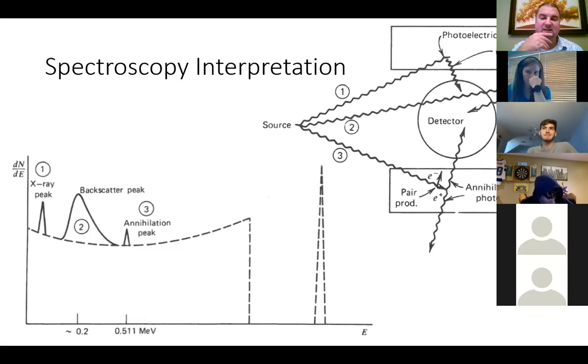The backscatter peak appears somewhere around 0.2 MeV depending on your gamma ray energy. The annihilation peak is around 0.511 MeV. The x-ray peak depends very strongly on your shielding material — it might be anywhere between about 0.01 MeV and 0.05 MeV, or even lower depending on what you're looking at.